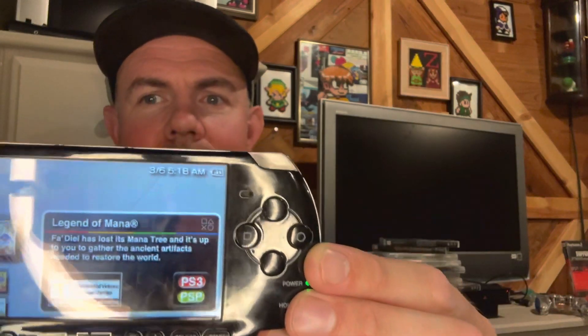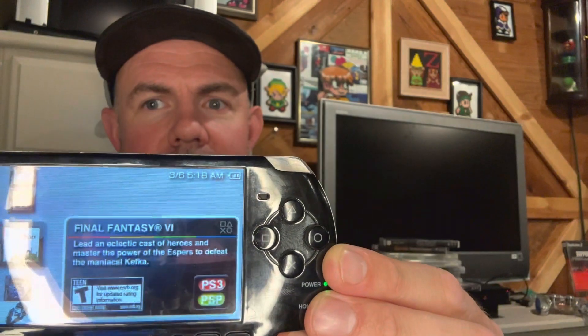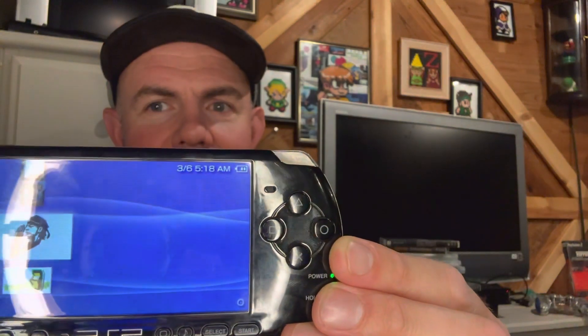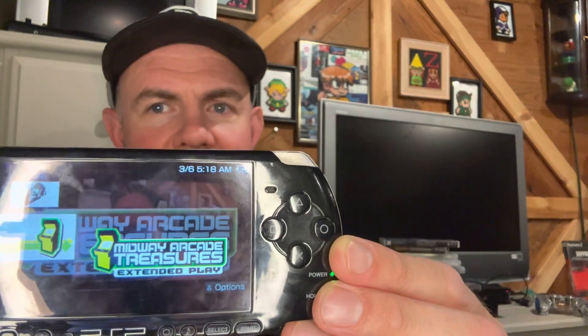Those are my physical PSP games. I also have some digital games and PS1 games: Legend of Mana, Herc's Adventure, Final Fantasy 4, Rayman, Metal Gear Solid Portable Ops, and Midway Arcade Treasures Extended Play.